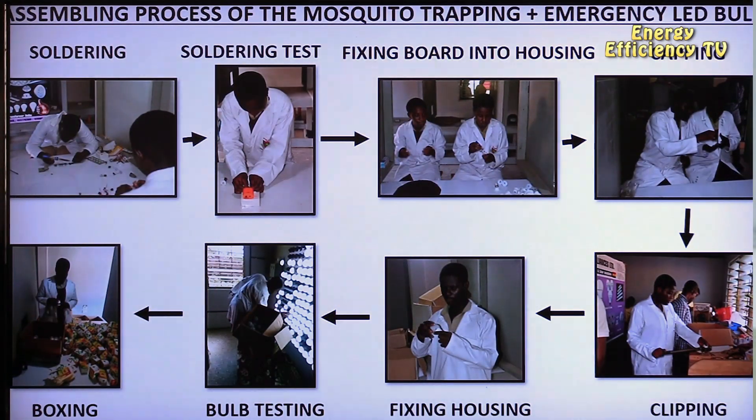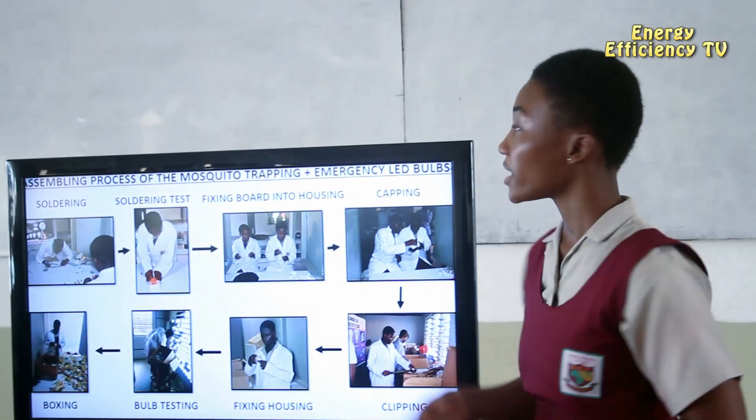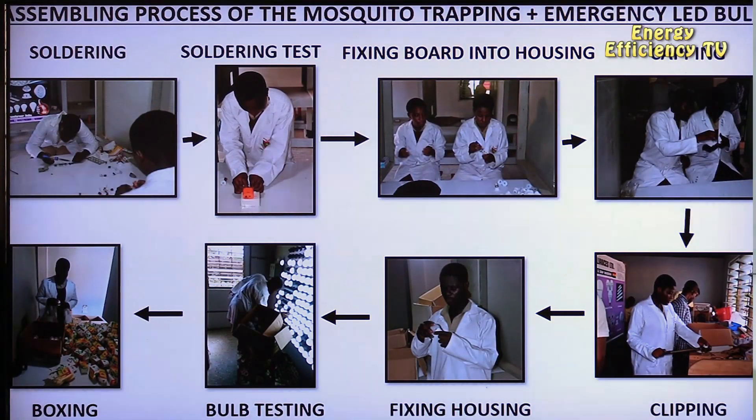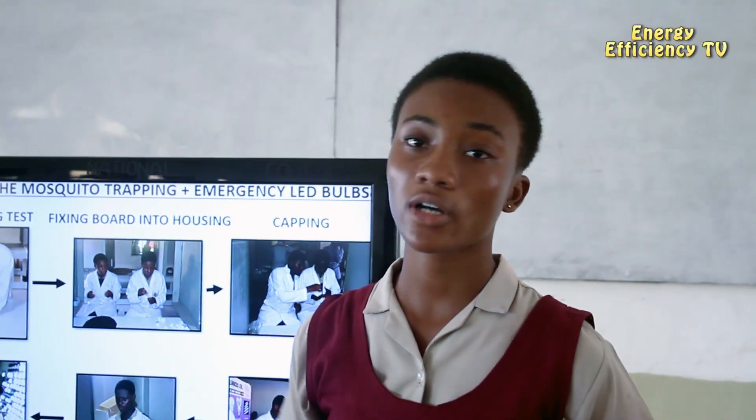It takes just five minutes to assemble one of our LED bulbs. First, wires are soldered to the LED board. The board is tested and placed into a housing. The housing is clipped and a plastic cup is placed on the other end of the housing. The bulb is then tested and boxed for sale.